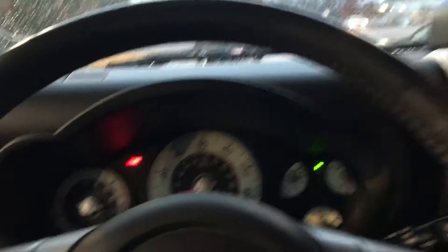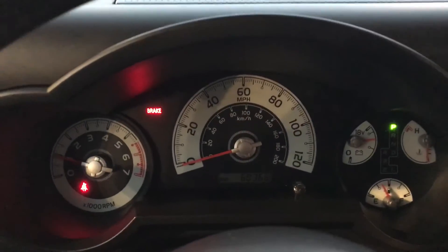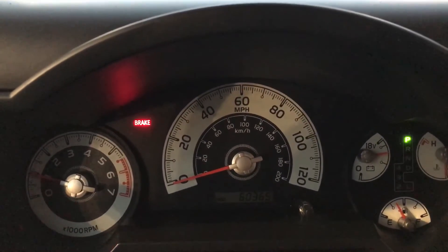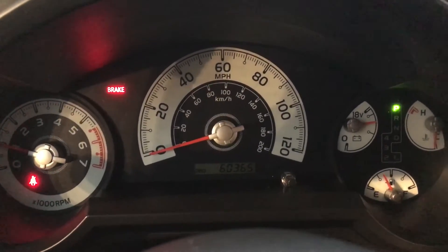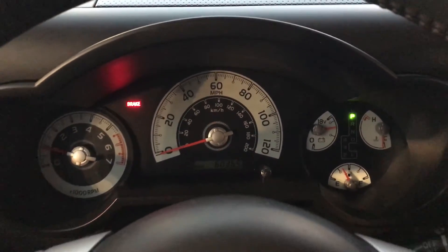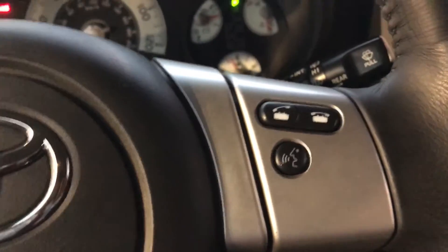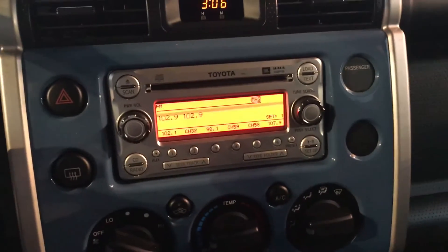Jump inside here, get out of the rain for a second. Here's a look at your main dash. Only 60,000 miles — good miles for a 2012 model vehicle. Truck runs perfectly, four-wheel drive works. Here's your radio controls, your Bluetooth connectivity there, cruise control here. Here's a look at your main screen.